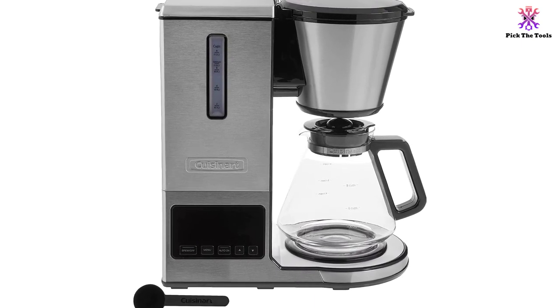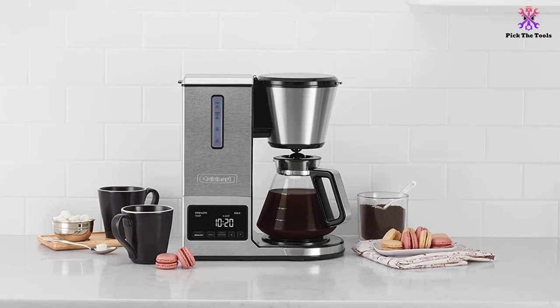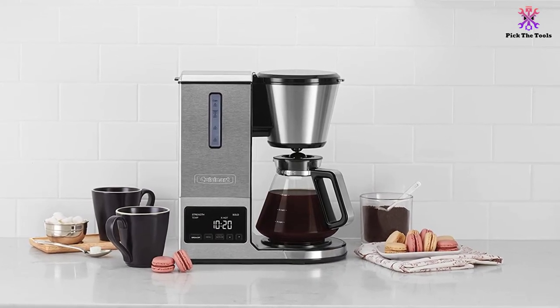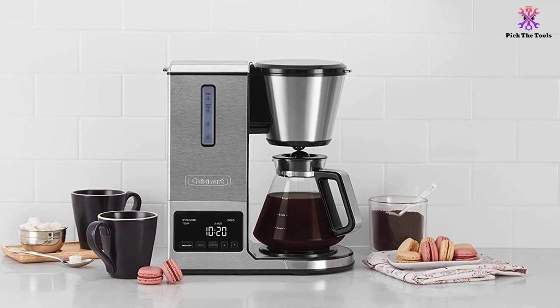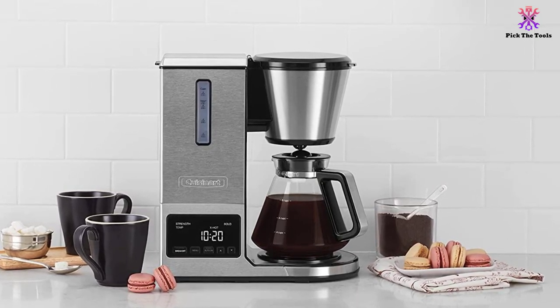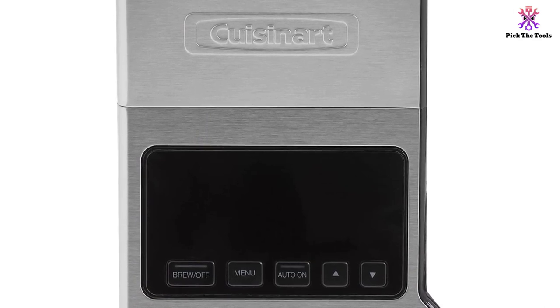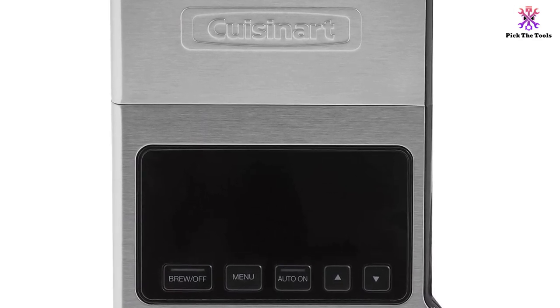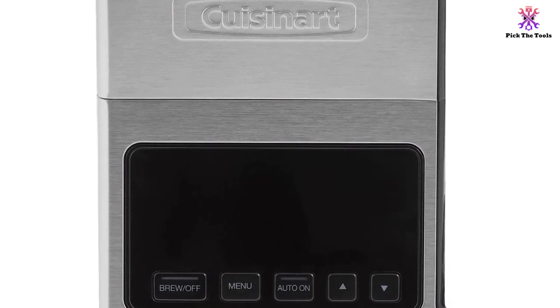Most reviewers who tested the Cuisinart CPO800 Pour-Over Coffee Brewer liked the fact that the entire brewing process takes less than 10 minutes, and the results are indeed spectacular for an automated machine. Many users compared the taste to what you would expect from coffee bar brews. This coffee maker sports a laser-etched stainless steel filter to enhance the coffee experience and look stunning on your countertop.